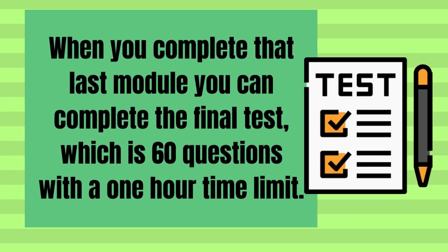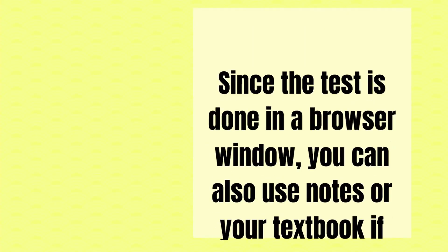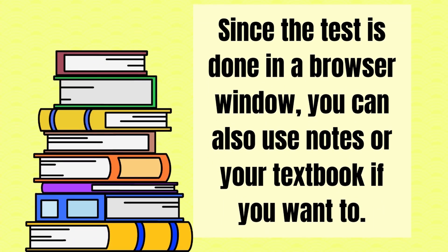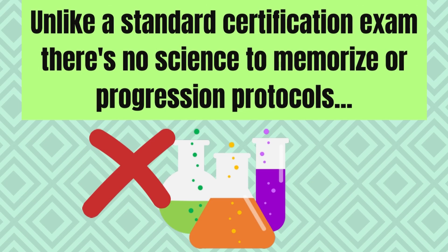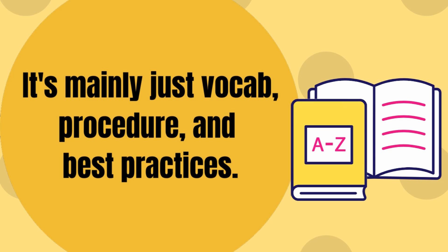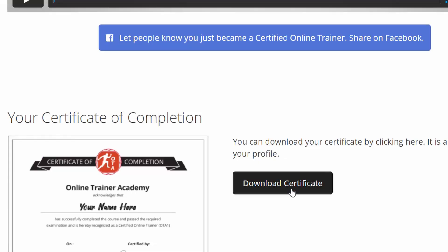Let's get to the important part of the course — the test. Just kidding, it's really not that important if you paid attention. When you complete the last module, you can unlock the final test, which is 60 questions with a one-hour time limit. Even if you're a slower test taker, you shouldn't worry about finishing. Most of the questions are fairly self-explanatory — I would even say easy if you paid attention. Since the test is done in a browser window, you can also use notes or your textbook if you want to. To pass, you only need 45 out of 60 questions right, so if you took the course seriously and studied the material, you should have no issues passing. Unlike a standard certification exam, there's no science to memorize or progression protocols — mainly just vocab, procedure, and best practices. The final exam is set up exactly like the module quizzes, including some of the same questions. If you don't pass the test, you can take it again for $50, but honestly, you can take it open book, so you really shouldn't have to do that. Once you pass, you're emailed info on how to get your certificate — it's with everything else in your portal. They suggest posting that you passed all over the place, but to each their own on that one.